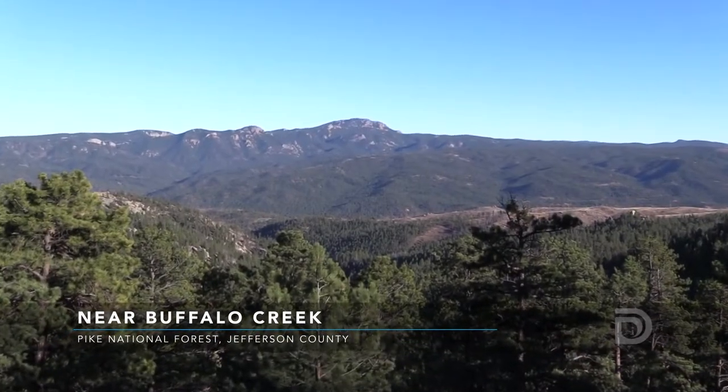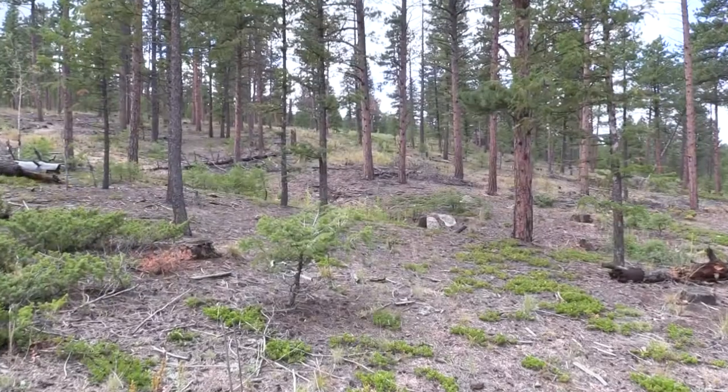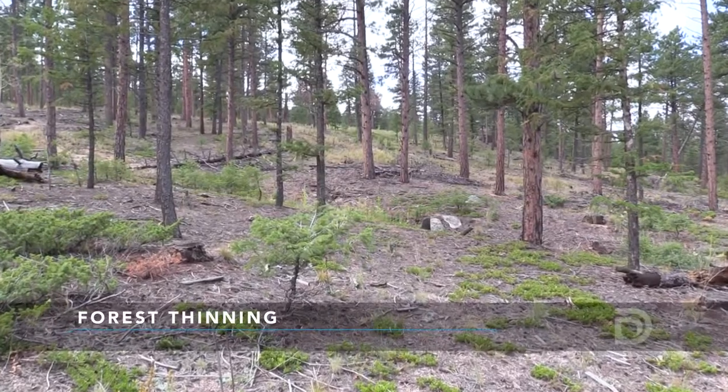We're on the South Platte Ranger District, which is part of the Pike National Forest. This is an area where we've done some thinning, and what thinning is is our attempt to reduce the intensity of a wildfire.